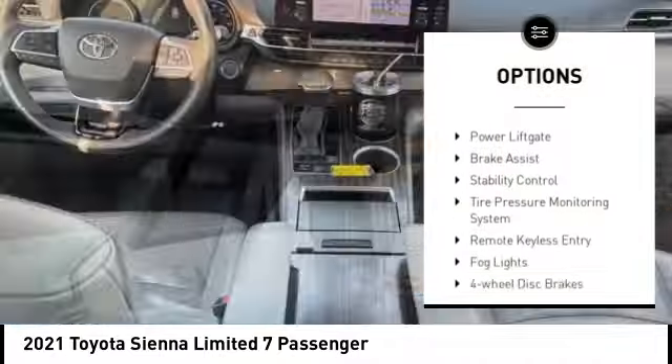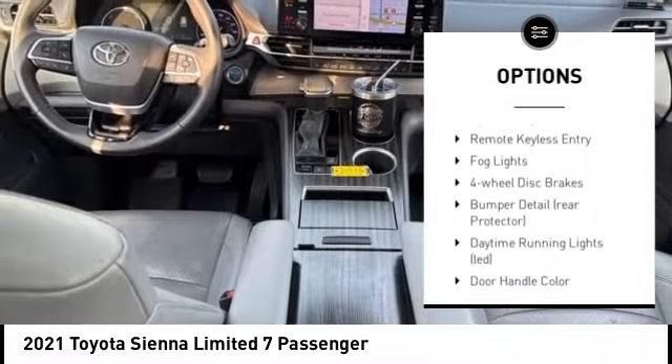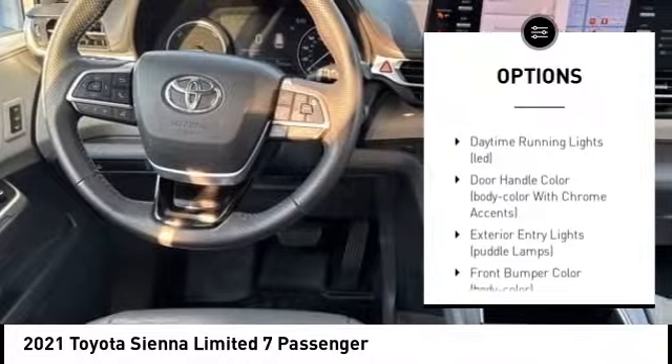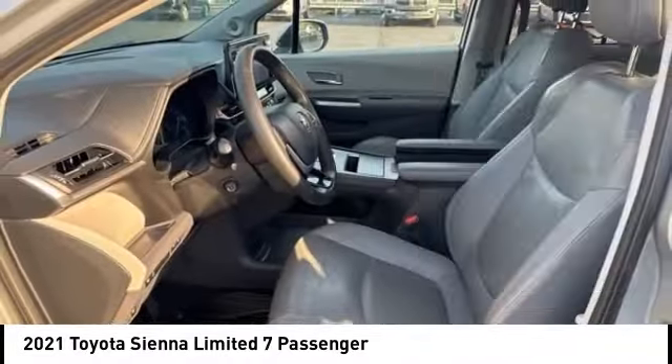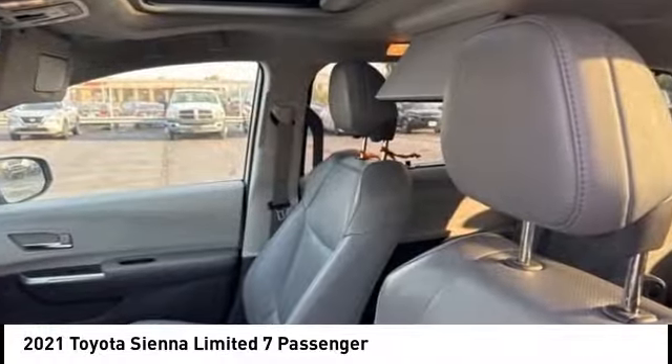Rear spoiler, chrome wheels, alloy wheels, power lift gate, brake assist, stability control, tire pressure monitoring system, remote keyless entry, fog lights, four-wheel disc brakes.